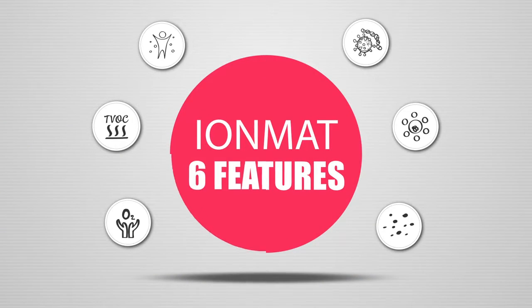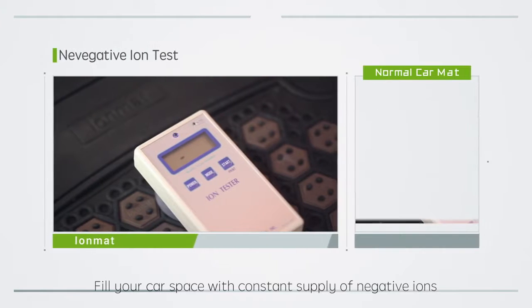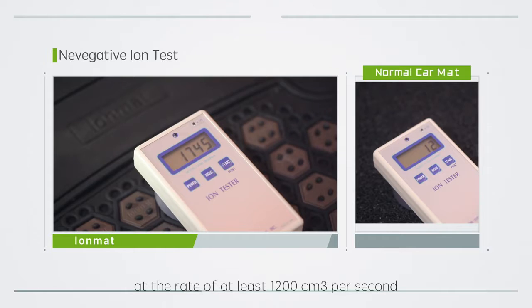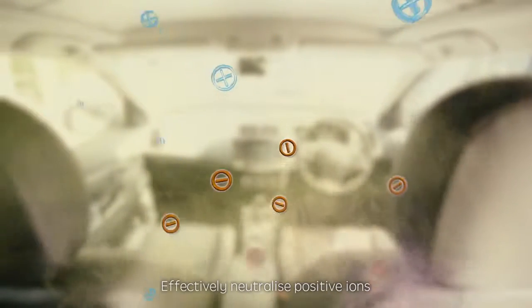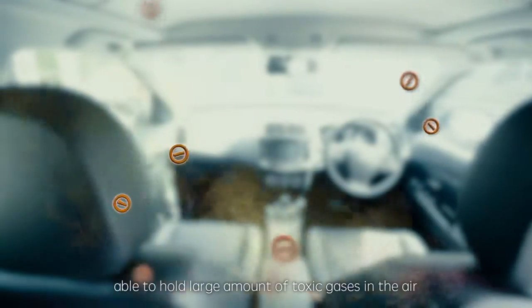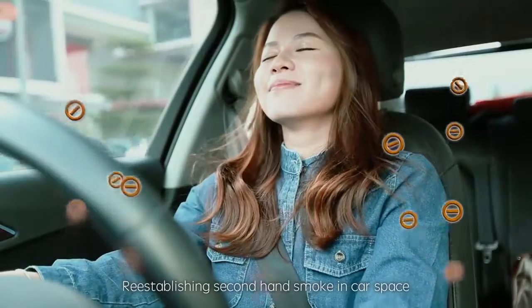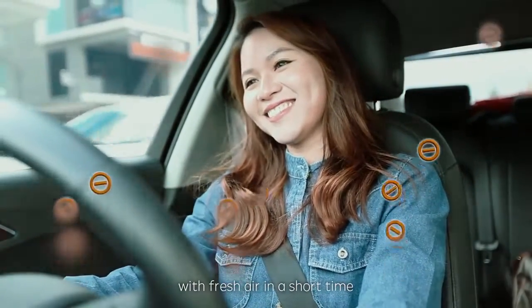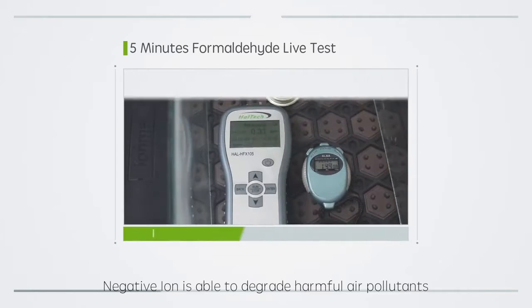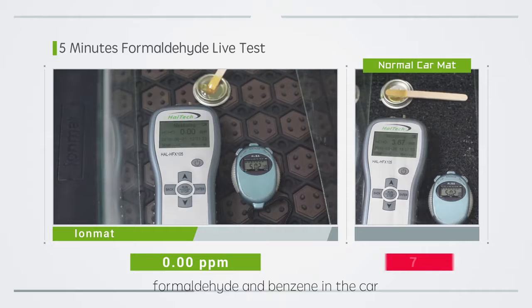IOMAT's six major features: It fills the car space with a constant supply of negative ions at the rate of at least 1,200 cm³ per second. It effectively neutralizes positive ions, is able to hold large amounts of toxic gases in the air, and improves air circulation. It re-establishes second-hand smoke in the car space with fresh air in a short time. Negative ions are also able to degrade harmful air pollutants, formaldehyde and benzene, in the car.